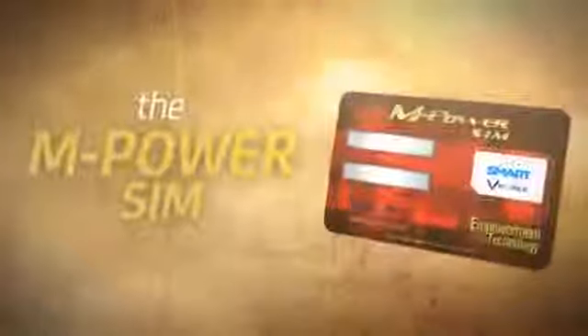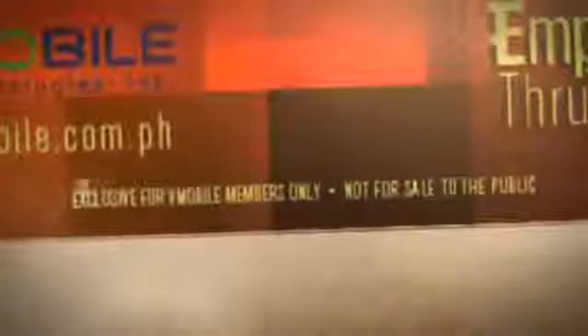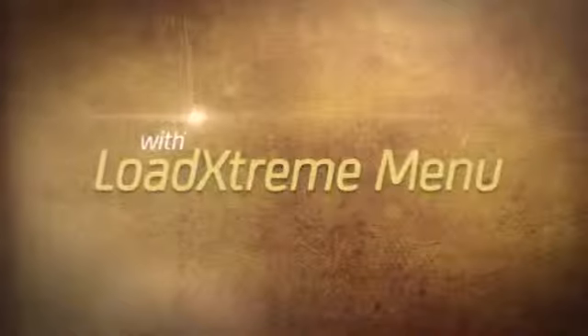Smart introduces the M-Power SIM. The M-Power SIM is a customized Smart prepaid SIM exclusive for vMobile members, with the Load Extreme menu providing convenience for Smart prepaid M-Power SIM subscribers.